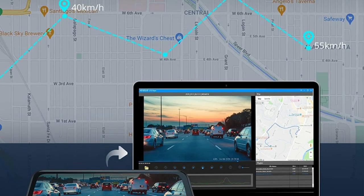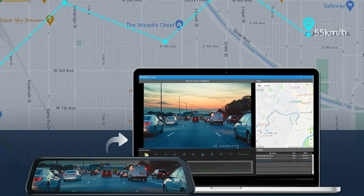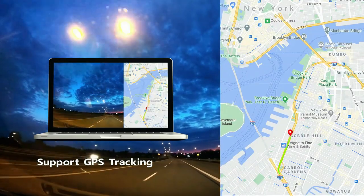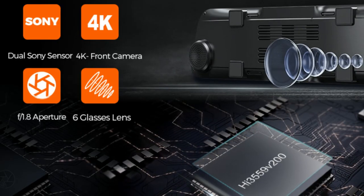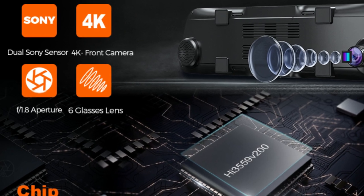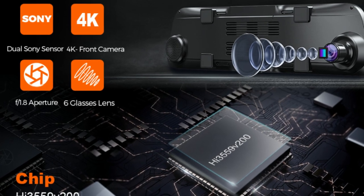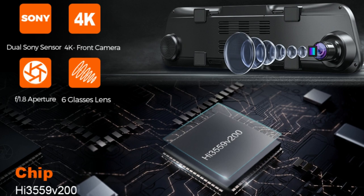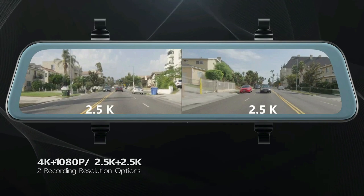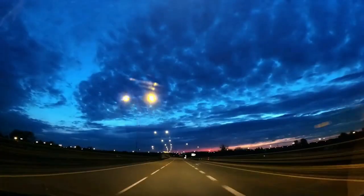The GPS module of the dual dash camera tracks your vehicle's location, route, and speed on each drive, making it reliable evidence in case of accidents. You can also turn off the GPS function if needed. This 4K mirror dash cam features premium dual Sony sensors in the front and rear cameras for sharp nighttime video quality. The F1.8 large aperture and WDR technology help record crystal clear video in any situation day or night, with a high-performance Sony Starvis sensor delivering night vision that is incredibly different from other dash cams.